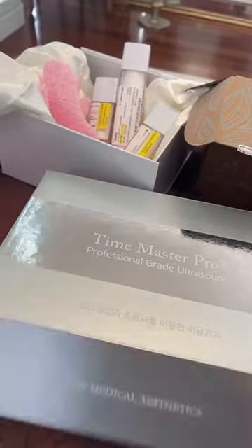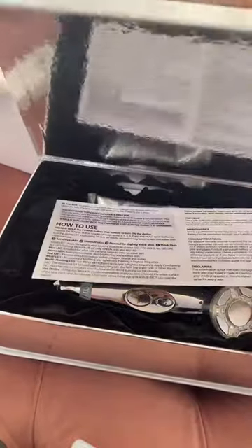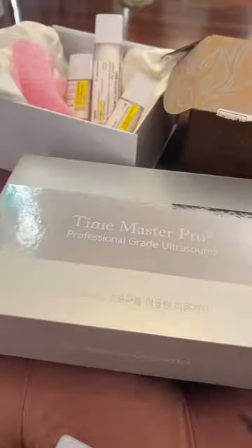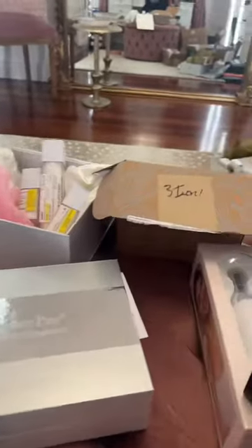I have already deep-dived into this one. This Time Master Pro unit that basically stimulates collagen is phenomenal. It's hard for me not to use it every day because I actually love it already.